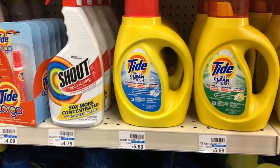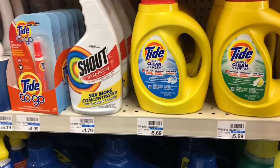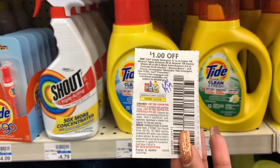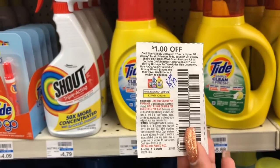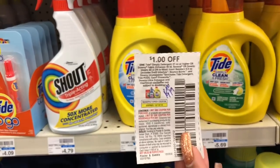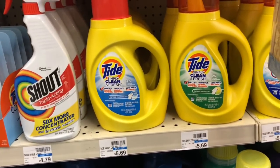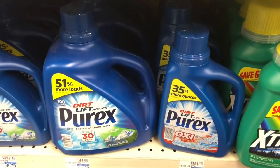Downy is going to be on sale for $2.94. We do have $1 off one coupons available in our Retail Me Not from 9/9. Go ahead and purchase one and use one of these $1 off one coupons, making your final cost only $1.44 — a great deal on Downy.